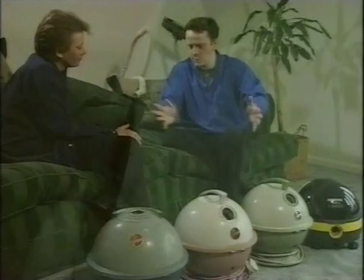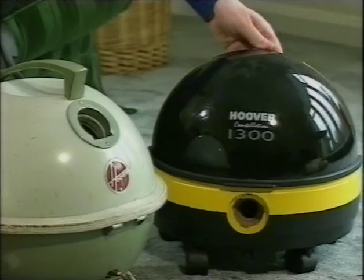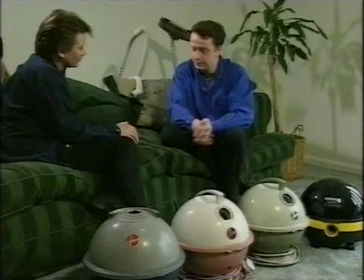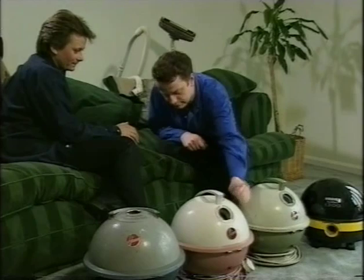These are the Hoover Constellation range. Their space age design and the fact that they float on a cushion of air really links them to two things and two periods in our history where people were fascinated with space travel and hovercrafts — things that were very much new in the 50s and 60s, and I think that's where they got their inspiration from. It was a very popular cleaner; you'll find a lot of people still have them in garages for doing out the car. They last as well — they were built to last, unlike some of the stuff we get today, so that accounts for why they're still around.